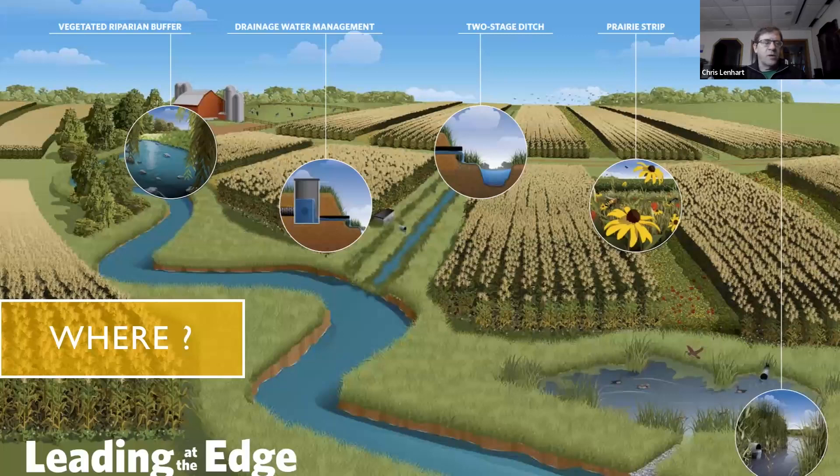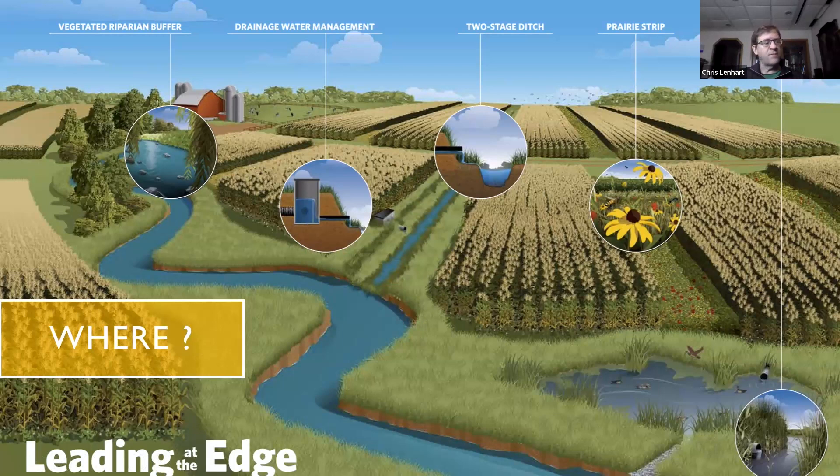You don't have to take out whole fields to do these projects. You can do plantings on the edge of your fields, between the ditches and the fields. There's what are called buffer programs, which Josh will talk more about — a good area for native pollinator plantings. You can also manage water better. Things like two-stage ditches modify the ditch to be more environmentally friendly, creating a habitat area on the benches — more of a wetland alongside the ditch. Prairie strips, or strips of native plants at points along the field, help capture water and nutrients while providing good pollinator habitat.